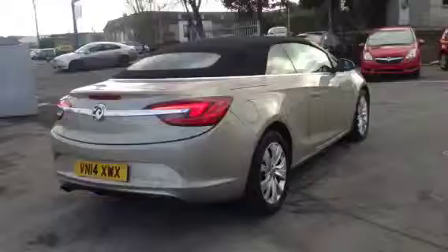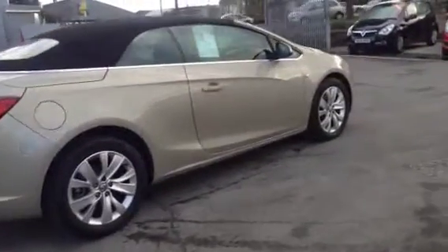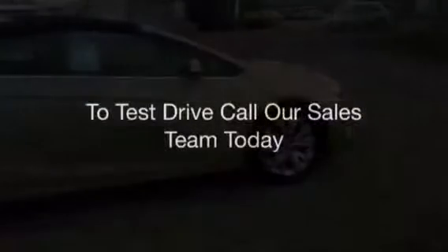To test drive this vehicle, give our sales team a call today or click the enquire now box. Extremely low finance rates are available on the ex-demonstrators and service plans are also available. Please give us a call and we hope to see you soon. Thank you.